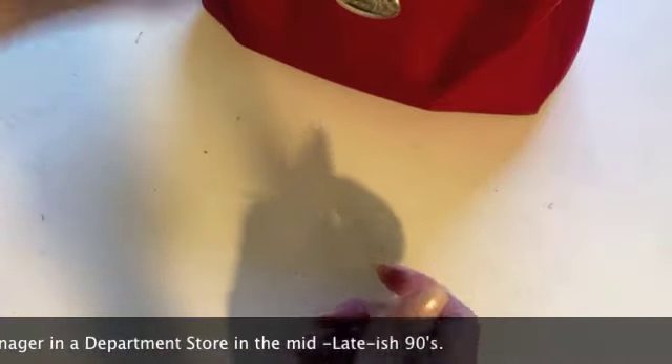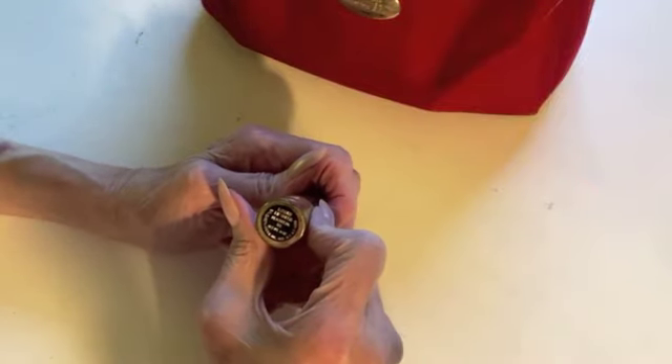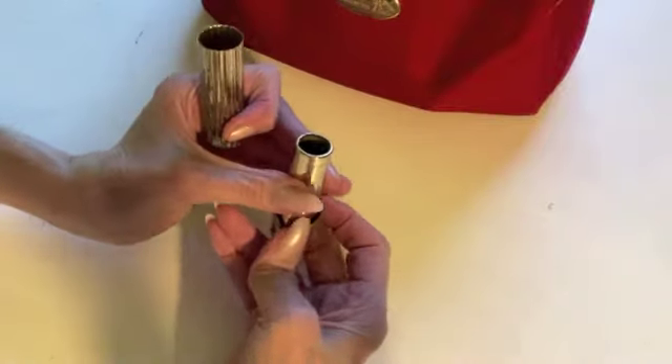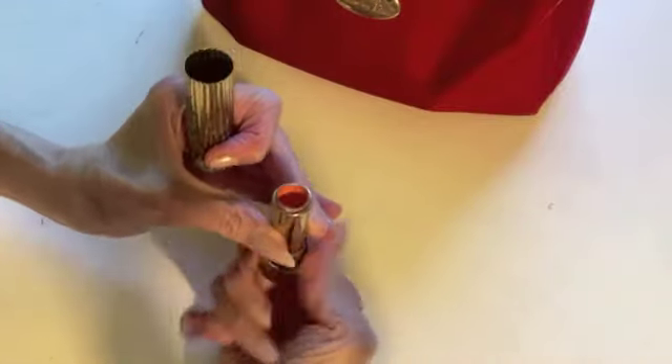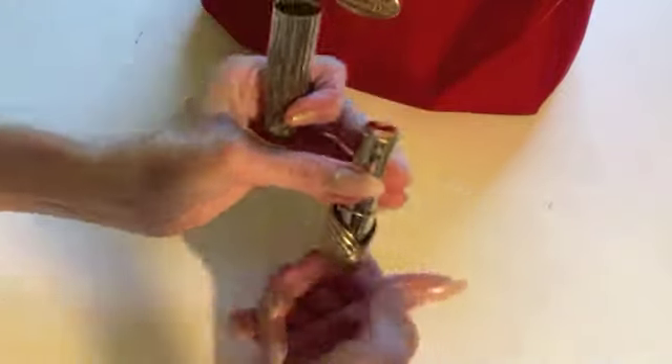This is an Elizabeth Arden lipstick called Peach Petal Luxury Lip Sheer. Look how pretty that container is! I really liked this one — so much so that I still have it — but I wouldn't recommend holding onto this stuff; it's really, really old.